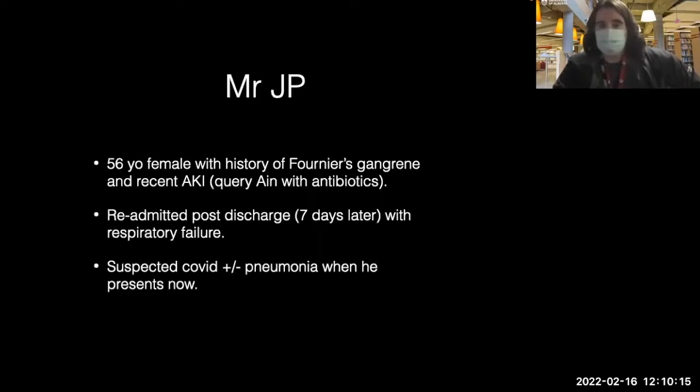Case one: this is a 56-year-old male with a history of four needs and recent acute kidney injury. There's suspicion of AIN with antibiotics. He comes back in post-discharge with basically respiratory failure and ongoing kidney failure that hasn't changed much from when he was discharged, along with worsening severe respiratory failure which wasn't really an issue when he was admitted for four needs.